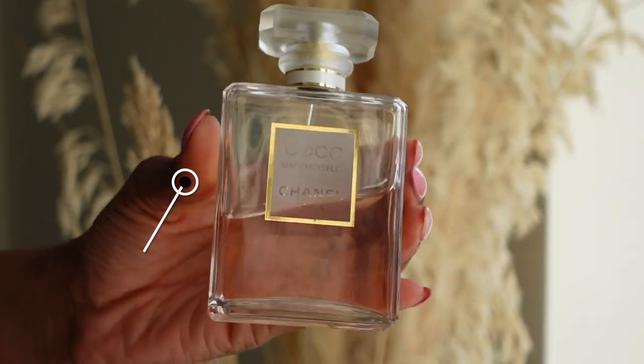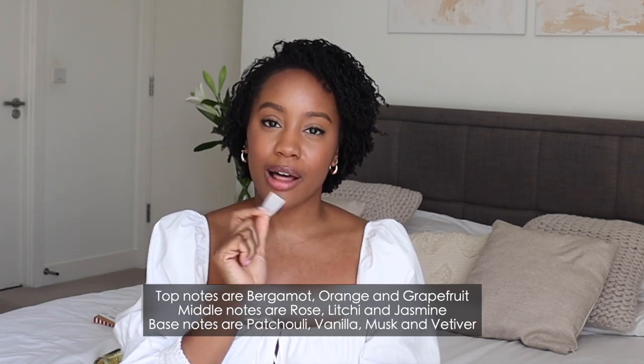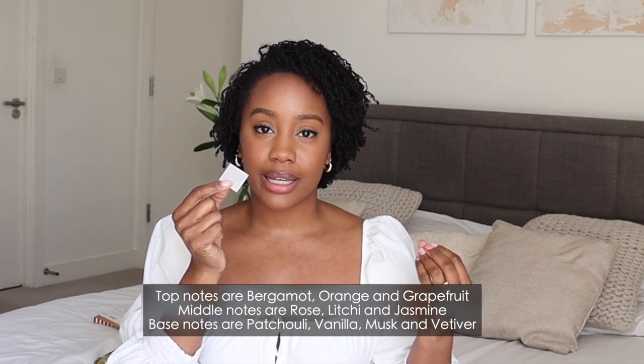The next fragrance is Coco Mademoiselle by Chanel. This is another long-standing favourite of mine — this is probably my OG daytime scent. This smells a lot more fresh; it smells like a bouquet of flowers but it doesn't smell like roses. It's not an overpowering flowery scent, it also has this powdery feel to it. It's just so refreshing and so light. Now that the weather is getting warmer I'm going to get a lot more use out of this. If you just want a daytime scent and you want to turn heads without doing too much, this is such a nice fragrance.